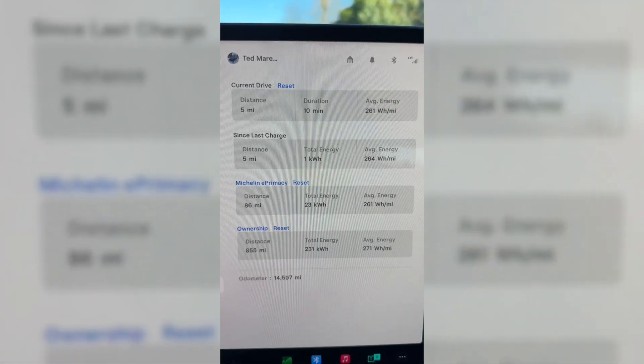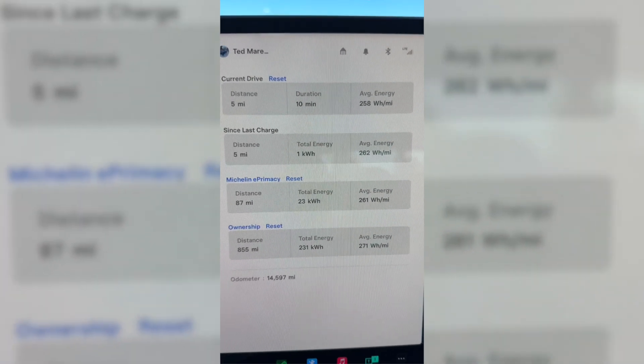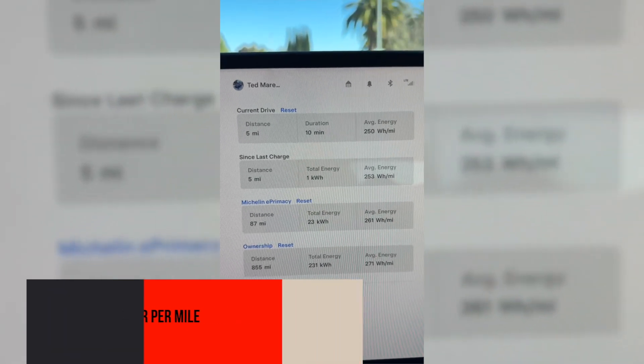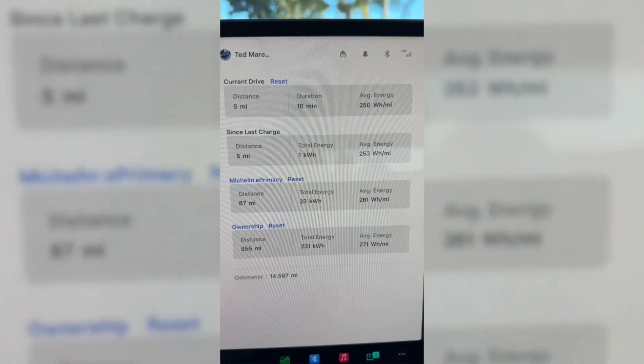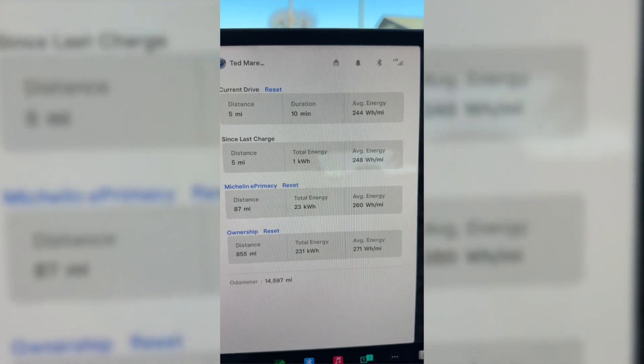Checking in on the Michelin E-Primacy tires. You can see I only have 86 miles traveled, but the average kilowatt-hours per mile is down to 261. So that's quite a bit down from the previous average, which was more like 272. So far it's doing well.